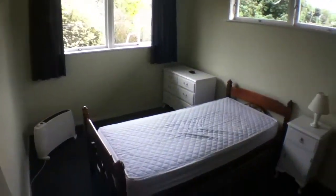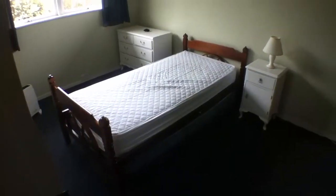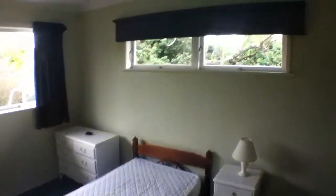This has a single bed with a trundle bed underneath, and a wardrobe here as well.